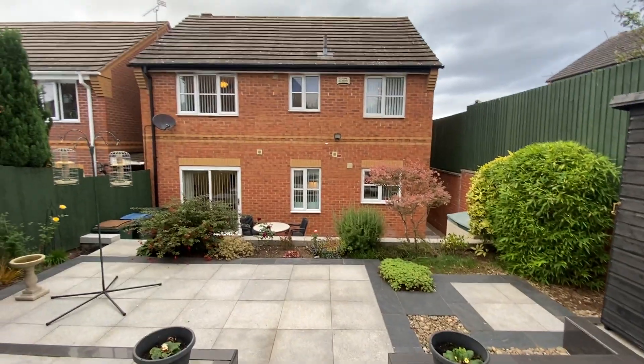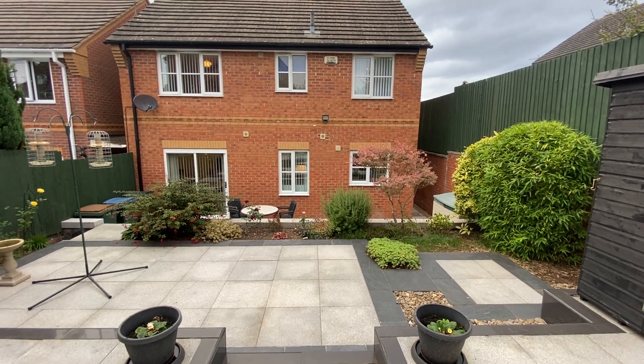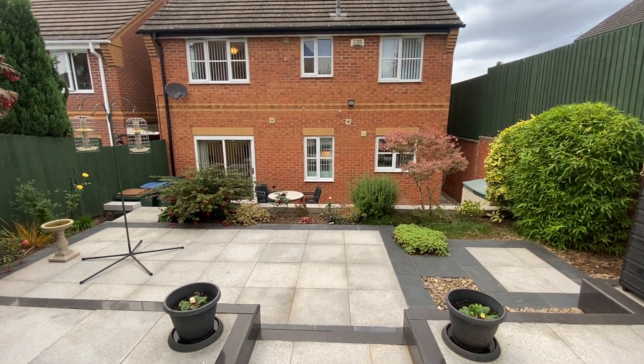So if you'd like to have a look at number one Greenland Court, please contact the office and we can arrange an appointment. Thank you.